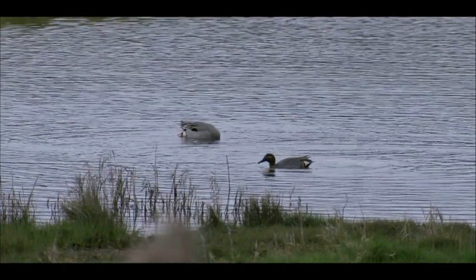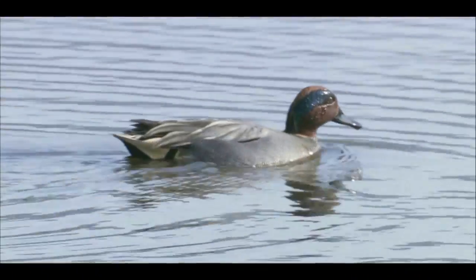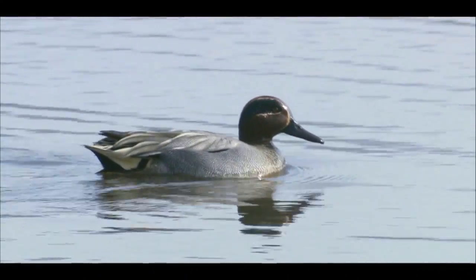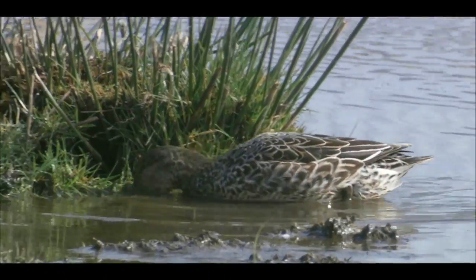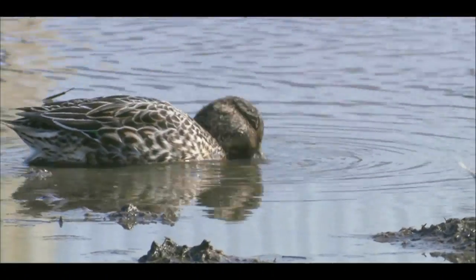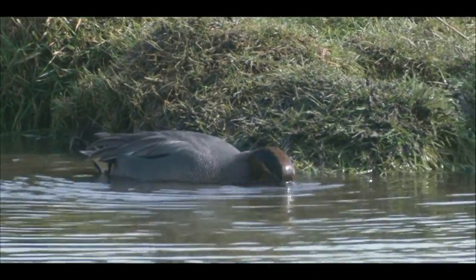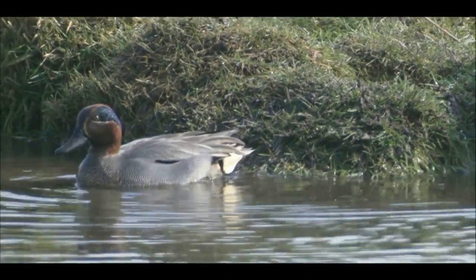Ducks can be put into neat categories depending on how they feed. Starting with the smallest, teal are handsome little ducks which specialise in feeding on the edge of pools, ditches and scrapes. They are looking for windblown seeds and plant material, nimbly picked from the water's surface or just below with their short beak.